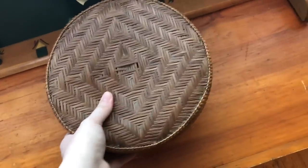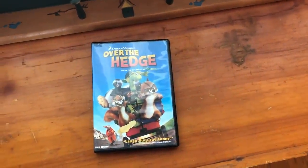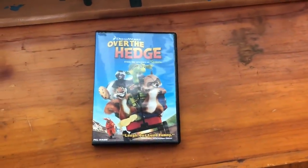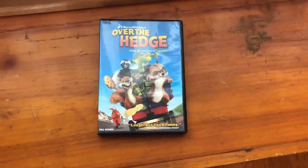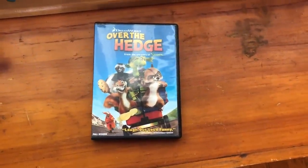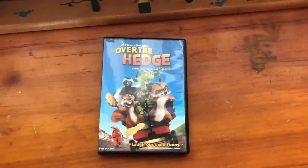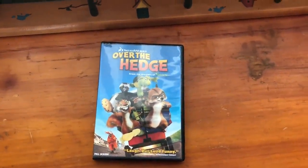We've been finding such great deals on kid movies at yard sales. This movie here was a dollar and we actually watched it in the theater, me and my husband, when we first started dating. This actually came out in 2006. We have what's called the cheap seats and we used to go there on Tuesdays when we started dating. It was in the cycle of movies we hadn't seen yet and it's actually a really funny movie — I enjoyed it quite a bit. I'm excited to have my son watch this.